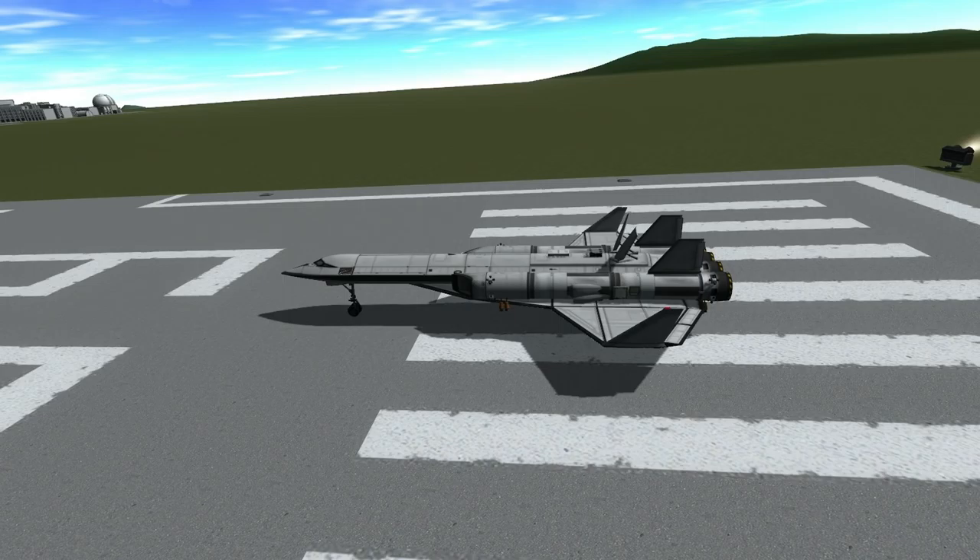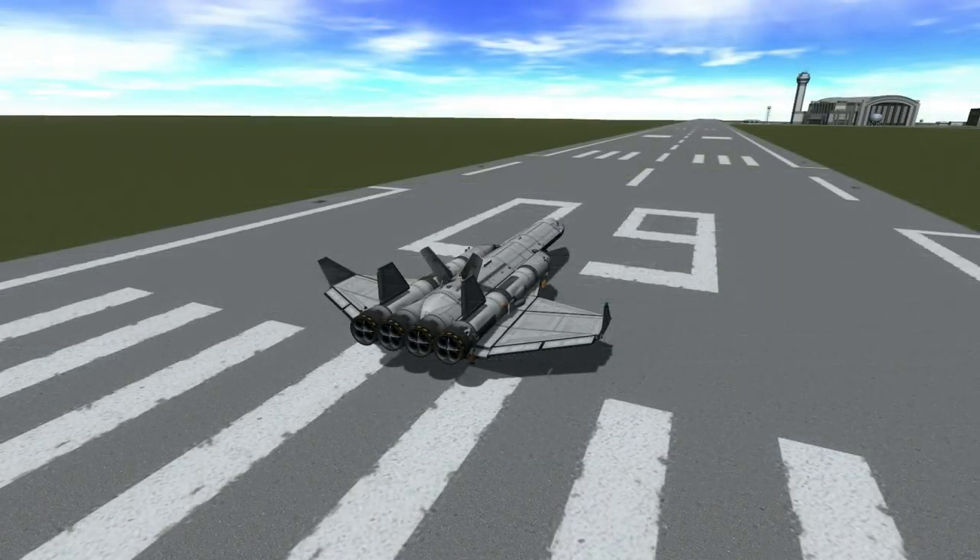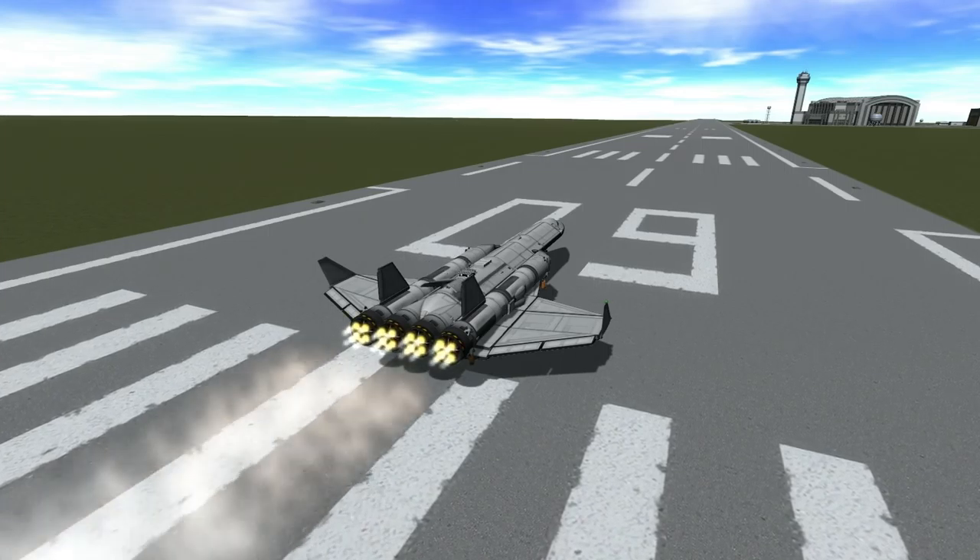This ED Stretch is a top-of-the-line model full of features that hopefully will help me get some funds. It costs 170,000 funds, so hopefully it'll be worth it.